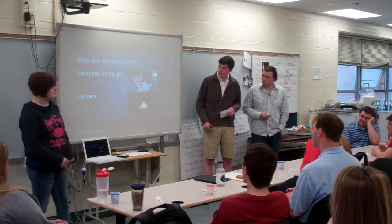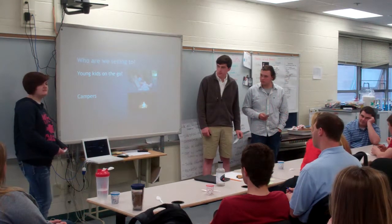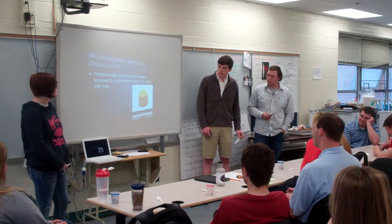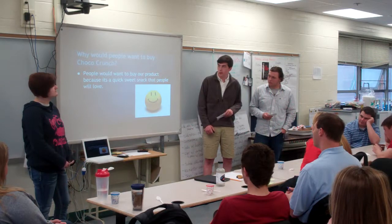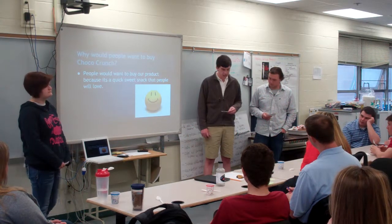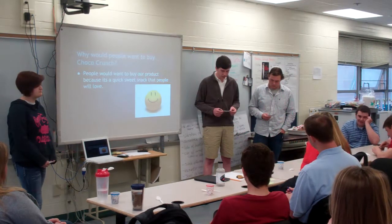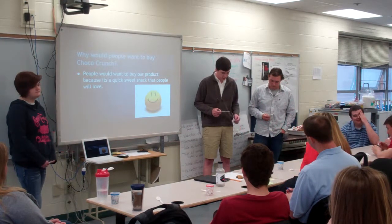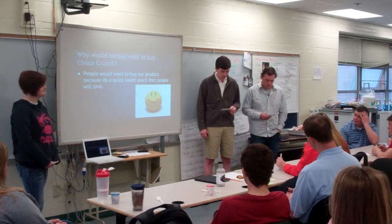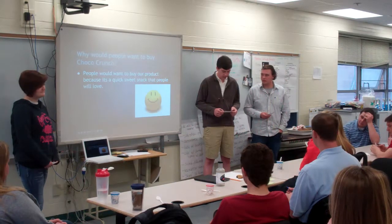We are selling it to young kids on the go and campers because they have that smell and taste. People want to buy Choco Crunch because it's a quick, easy snack that you can just pick up, and kids are going to love it. They're going to drag their parents to the grocery store just to buy it. It's very sugary — it's not really for people who are on a diet, but for kids, they're going to love it.